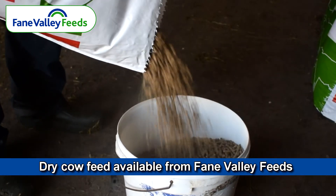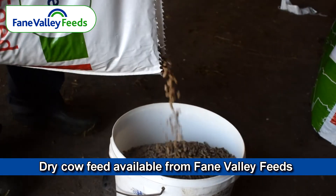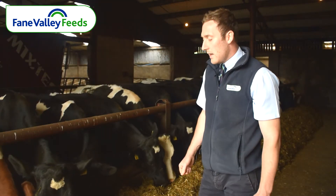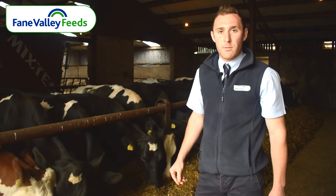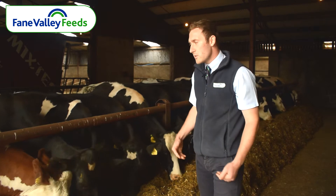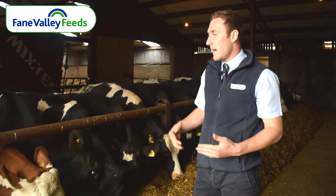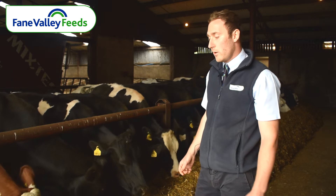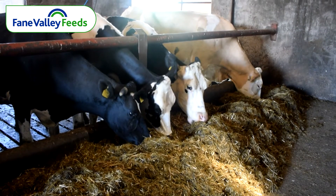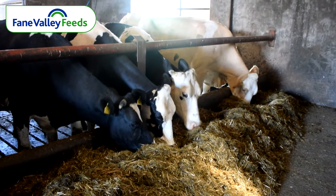The dry cow feed that we supply also has high levels of starch, which improve microbial growth within the rumen and help to break down that fibre. The ideal feeding rate is about two kilos for the last month pre-calving. This is trying to increase feed intake, as obviously the cow is growing and the rumen is getting smaller, to try and maximise dry matter intake so whenever the cow is close to calving we're getting as much intake in there as possible.